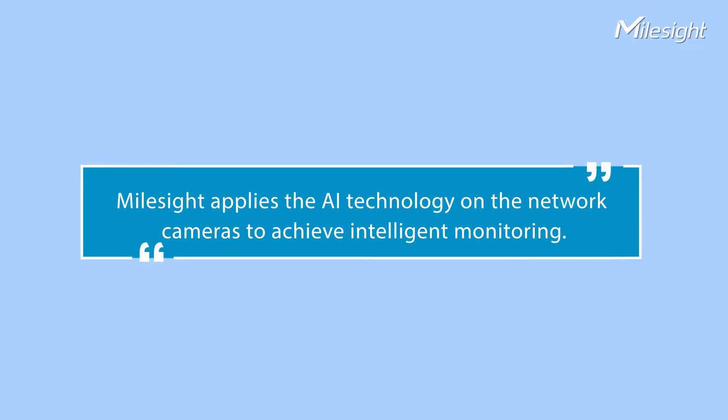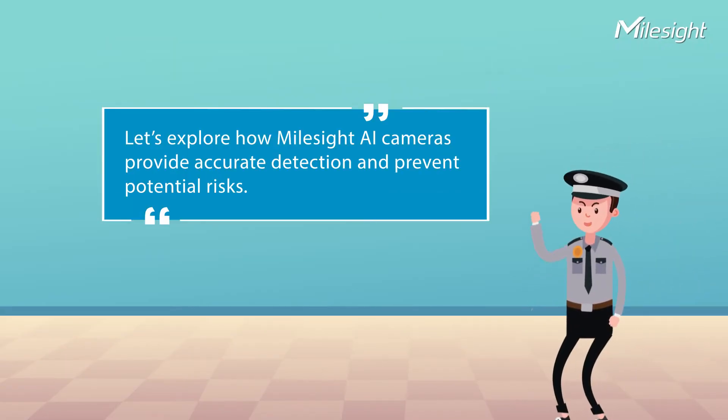Myosight applies AI technology on network cameras to achieve intelligent monitoring. Let's explore how Myosight AI cameras provide accurate detection and prevent potential risks.